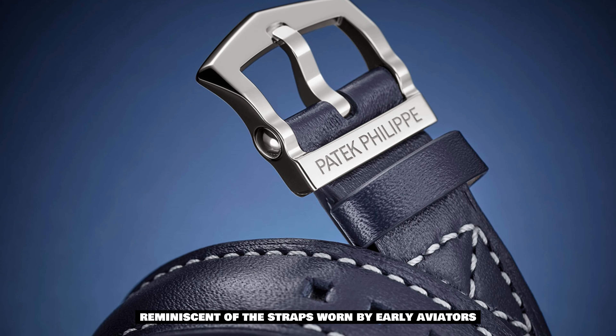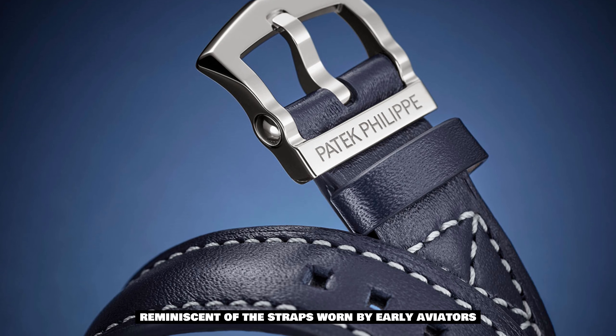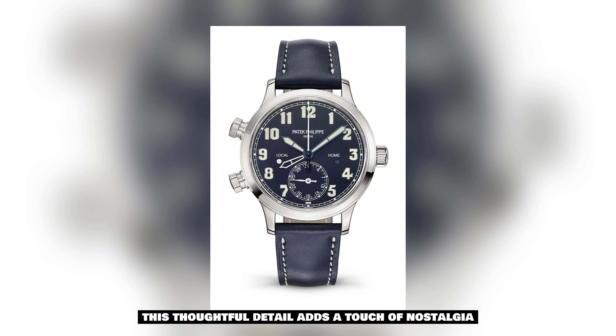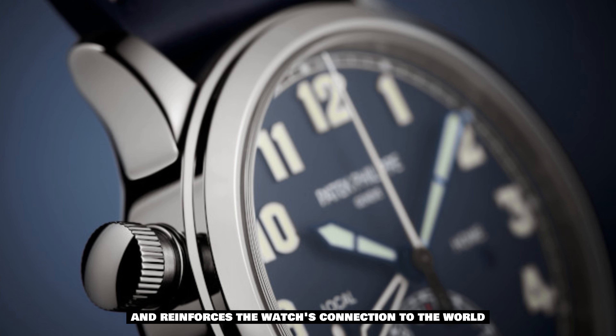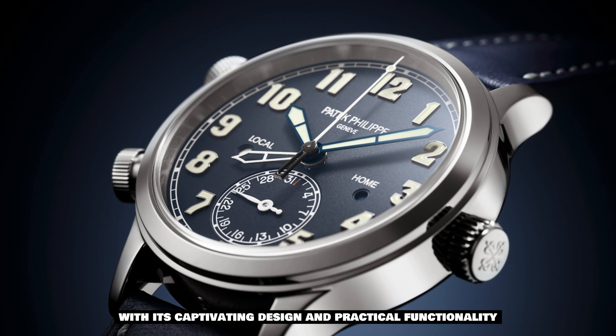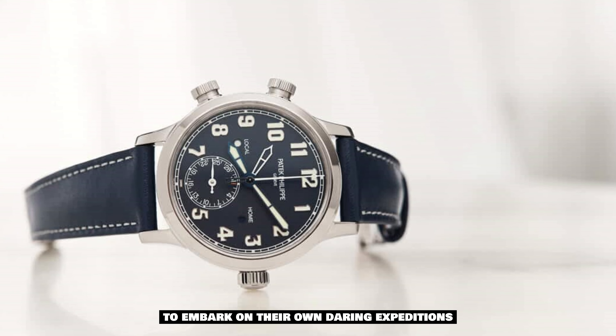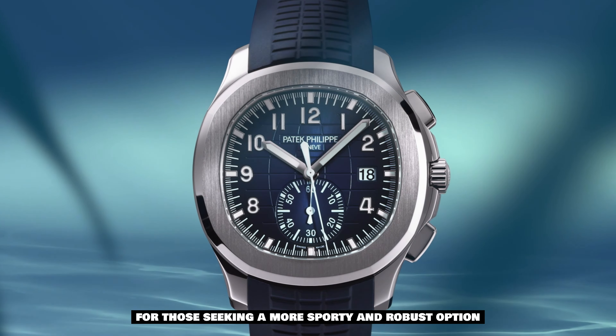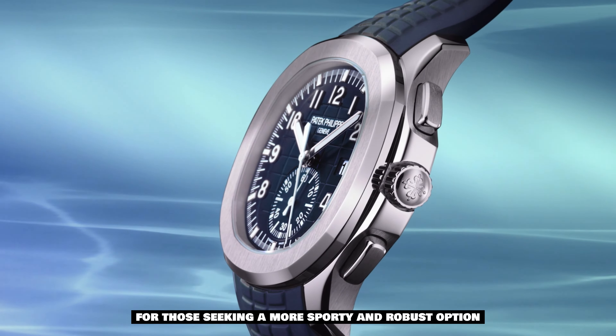To complete the aesthetic appeal, the watch is presented on a vintage-style brown calfskin strap. Reminiscent of the straps worn by early aviators, this thoughtful detail adds a touch of nostalgia and reinforces the watch's connection to the world of aviation. With its captivating design and practical functionality, the Pilot Travel Time Reference 7234G-001 invites the wearer to embark on their own daring expeditions.